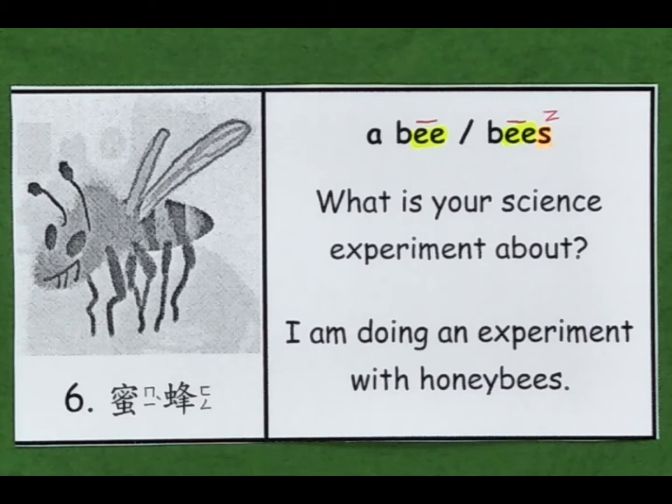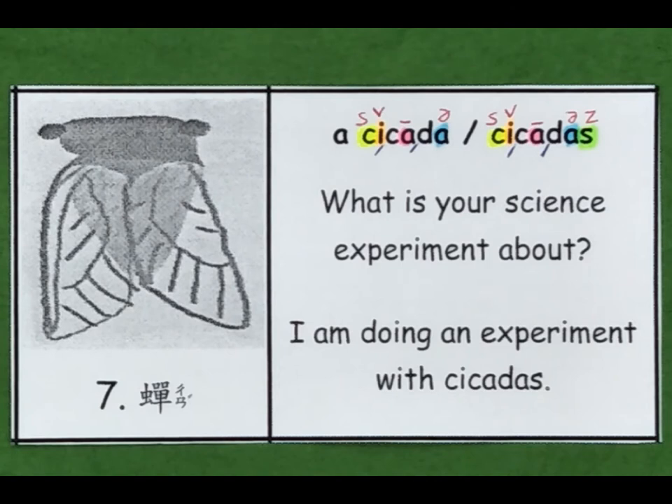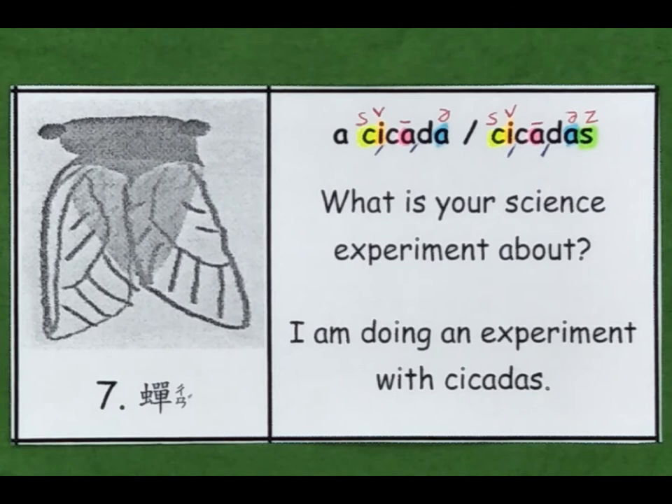6. A bee. Bees. What is your science experiment about? I am doing an experiment with honeybees. 7. A cicada. Cicadas. What is your science experiment about? I am doing an experiment with cicadas.